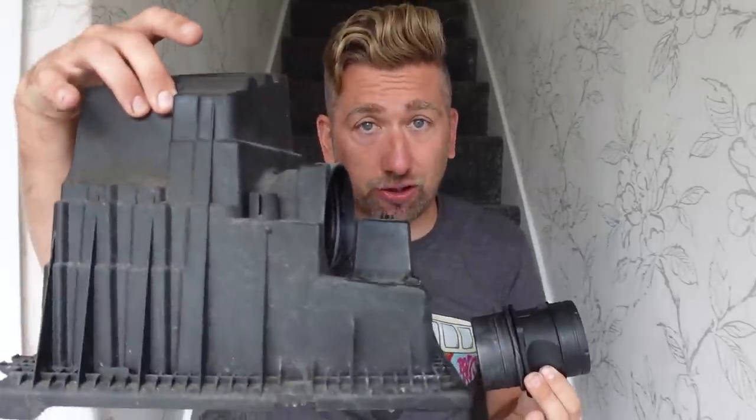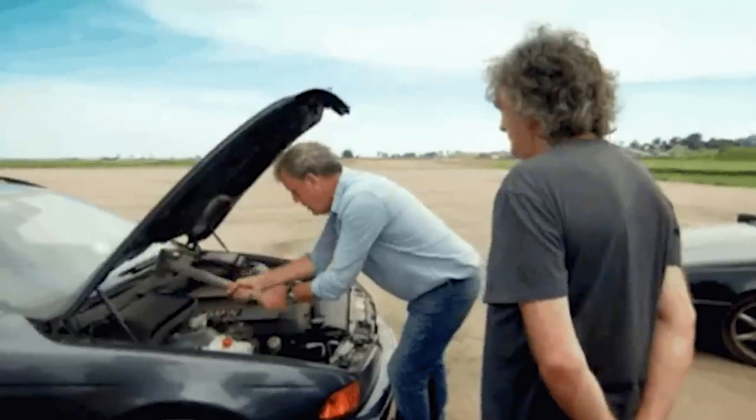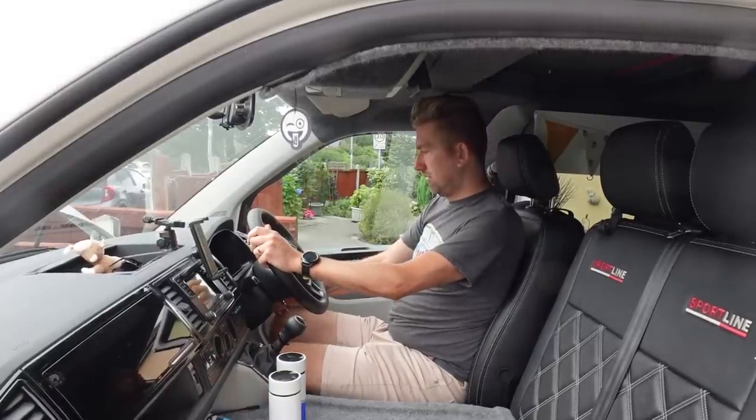I normally say don't come here for technical stuff, and there are some technical details in this, but with your own van it's always best to take it to a qualified mechanic. This is more to highlight any issues you might be having so you can go to your mechanic and say, 'This chap I watch on YouTube is having this exact same problem as me and I think it's this.' I'm going to go back to the past before I realised how much of a problem I was going to have.